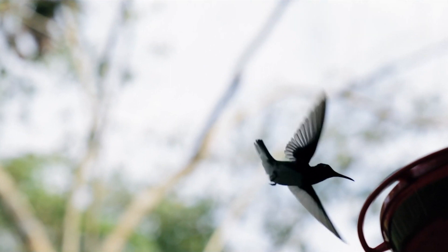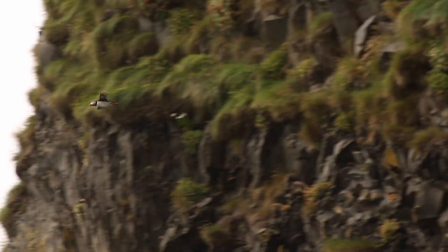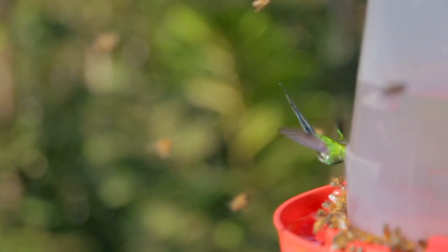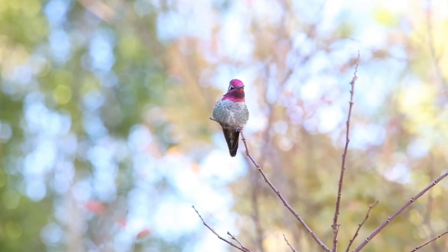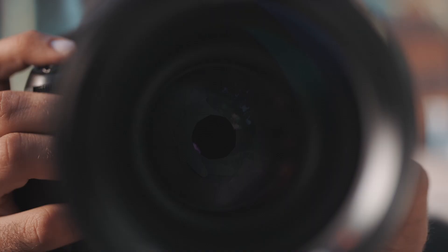Next up, you want to make sure your camera is set for continuous focusing. Most cameras tend to have an autofocus feature — make sure you keep this enabled while shooting hummingbirds. Since they move so quickly, you won't have time to keep adjusting your focus. You should use center AF point only, so your focus on the bird doesn't drift to something in the background. Circling back to the fact that these little creatures are speedy, you should use a fast shutter speed.